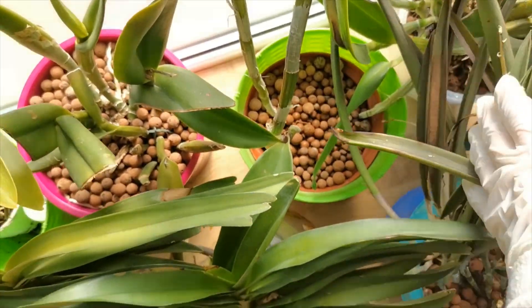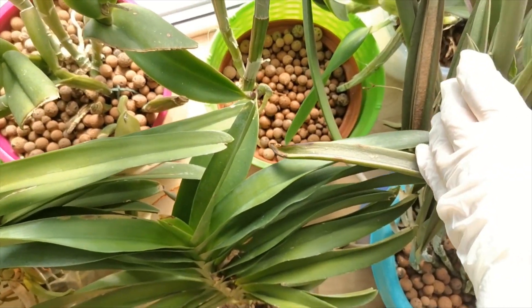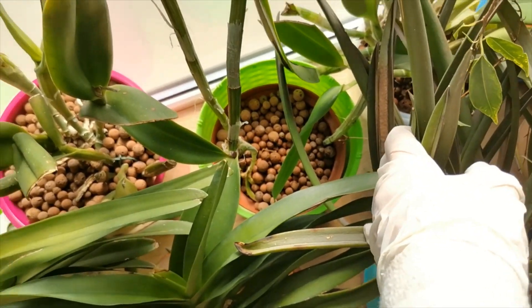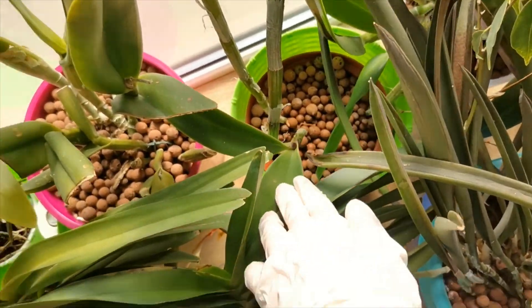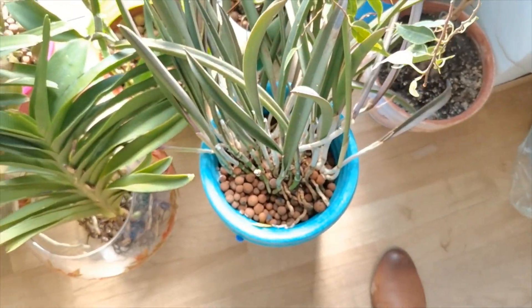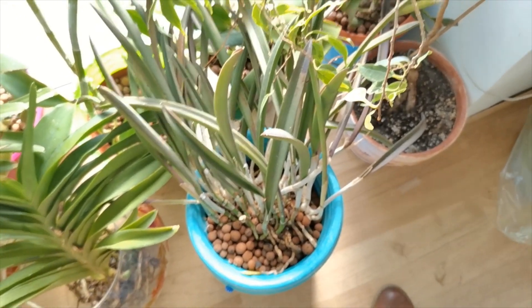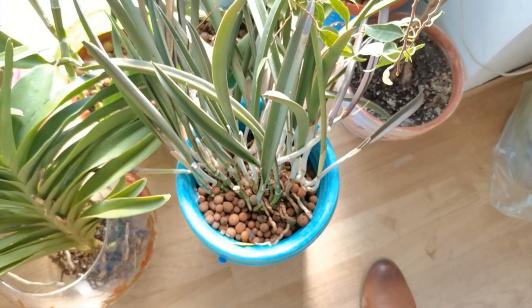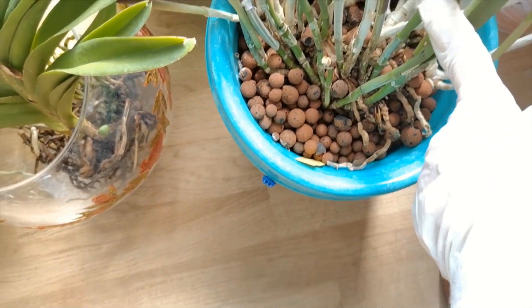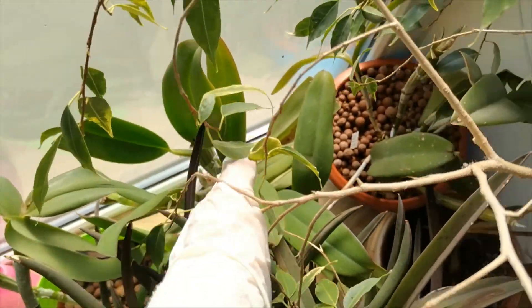Next to it is the Cattleya Emperor of Green, I think. I saved it when I purchased it — it didn't have any roots nor new growths, but it's doing okay right now and hopefully soon enough we're going to see a new growth. This is the sad-looking BC Yellow Bird — I need to repot this one because it is suffering. I think it has been infested with Fusarium. We can see a lot of dead roots and it's also a bit wobbly in the pot, so I'm going to divide it, repot it, and give it a new start.